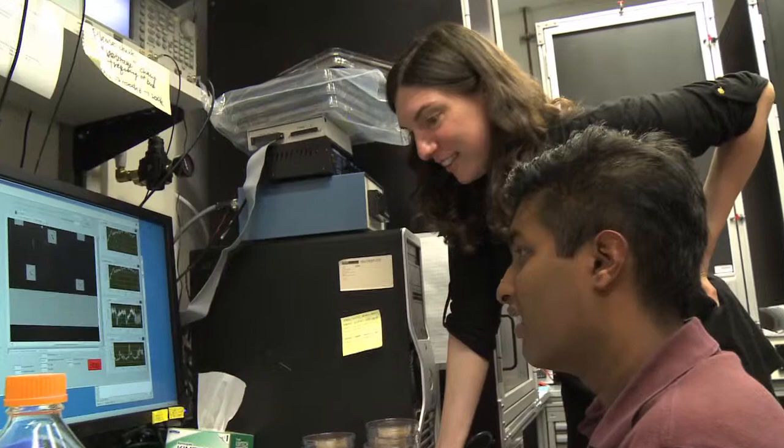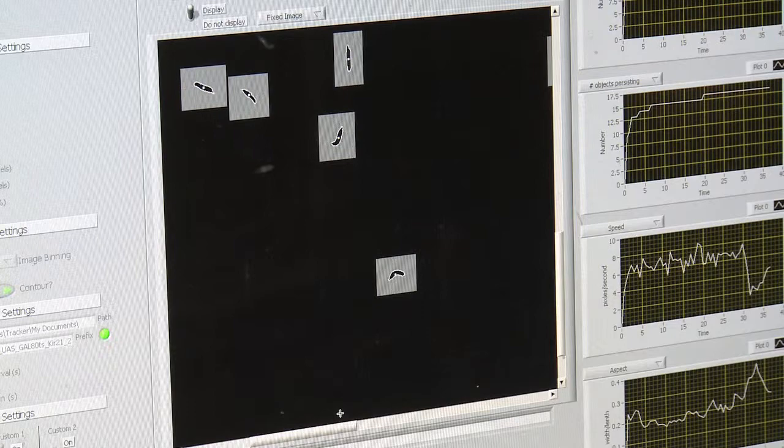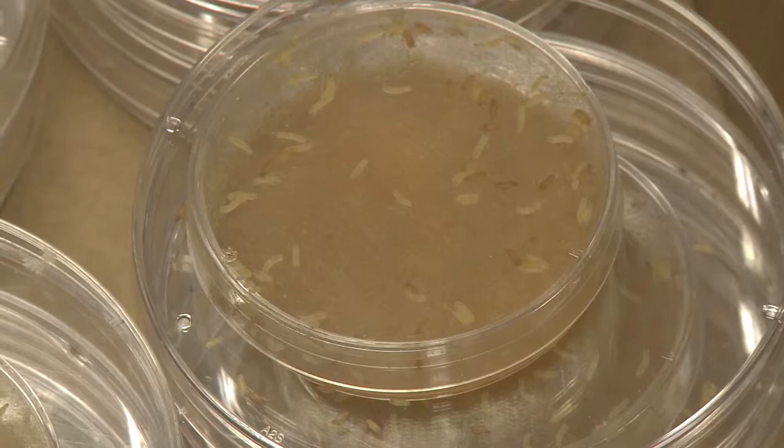We monitor their reactions with a camera, the whole population at once. And we try to understand which neurons and which regions of the brain and the ventral nerve cord — which is the equivalent of our spinal cord — are important in arranging and executing these actions.